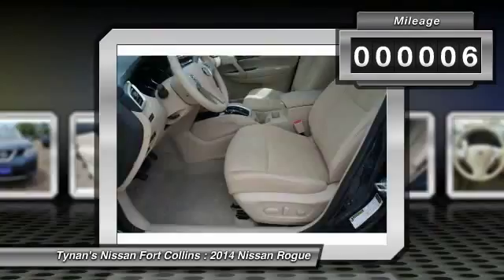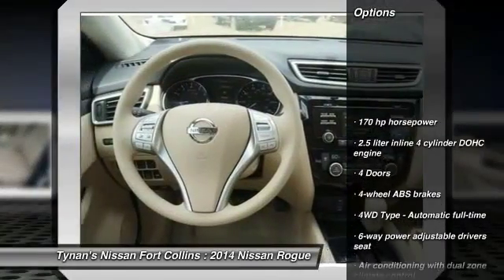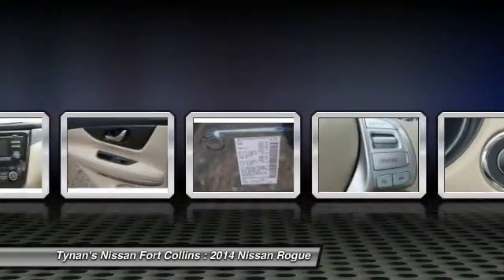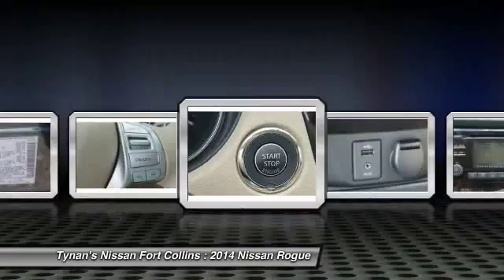This vehicle has less than 100 miles. Here are some of this vehicle's great options: traction control, all-wheel drive, airbags, Bluetooth, cruise control, trip computer, remote power door locks, passenger airbag, power windows, daytime running lights.